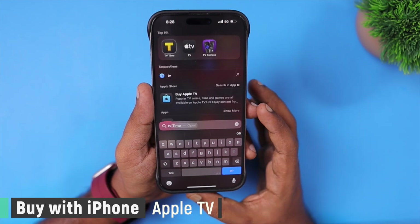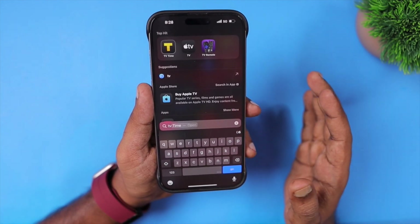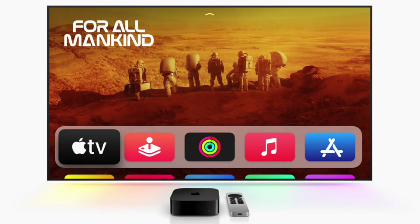Apple TV now allows you to use the Buy with iPhone feature. Apart from the TV app purchases, you can use it widely on other third-party applications like Netflix, Amazon Prime and so on.